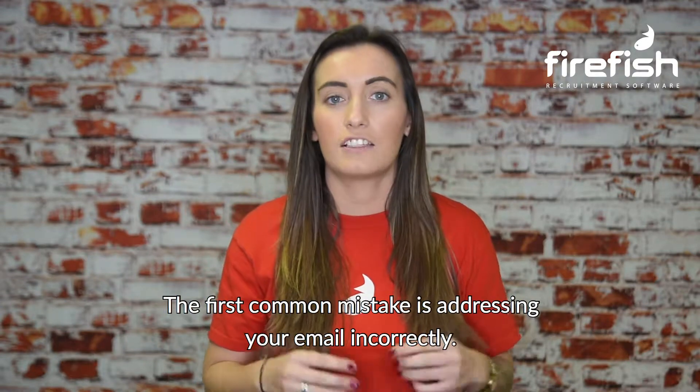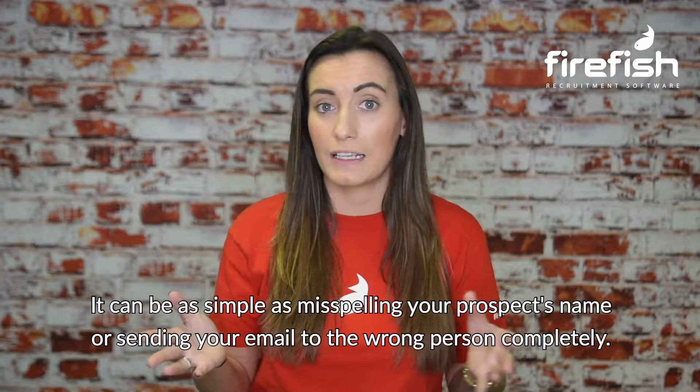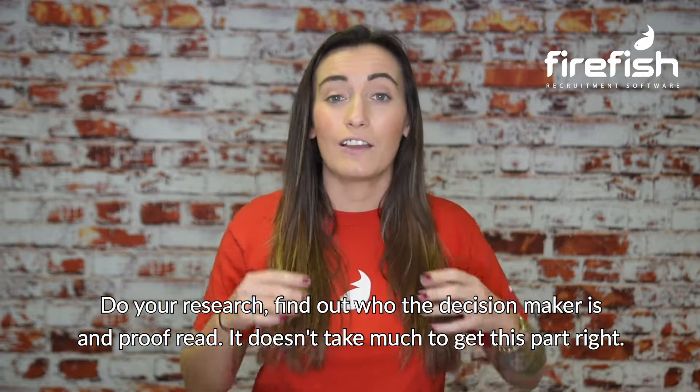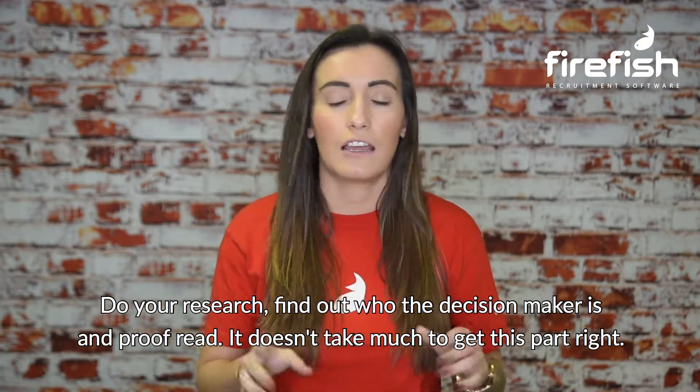The first common mistake is addressing your email incorrectly. It can be as simple as misspelling your prospect's name or sending your email to the wrong person completely. Do your research, find out who the decision maker is, and proofread. It doesn't take much to get this part right.